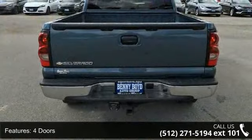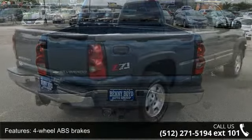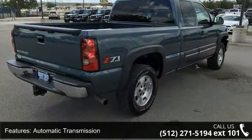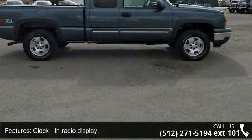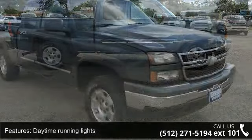Some of the top features included with this vehicle are: 4 doors, 4-wheel ABS brakes, automatic transmission, clock, in-radio display, daytime running lights, dusk-sensing headlights, 4-wheel drive, passenger airbag, and pickup bed type: regular.